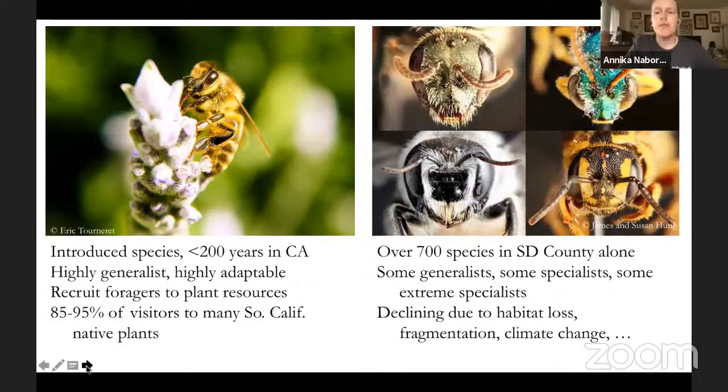Unlike honeybees, native bees are highly affected by habitat loss, much like any other wild animal. They need varying amounts of intact ecosystem, and in the case of specialists, they need the plants they evolved with. Honeybees are kept domestically and often become feral due to swarming, whereas native bees don't have that benefit of being kept in large numbers.